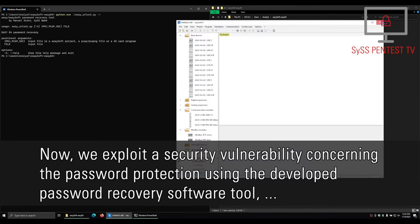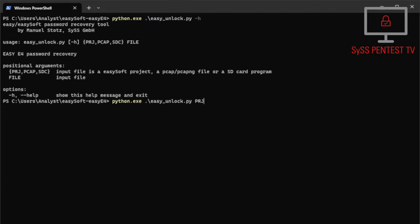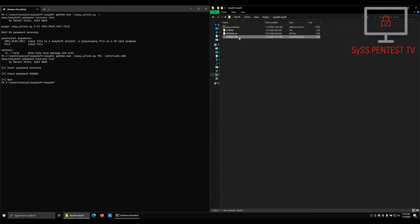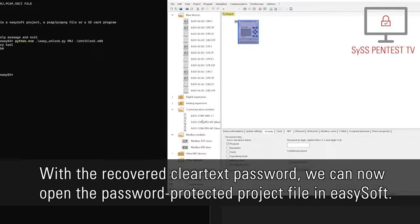Now, we exploit a security vulnerability concerning the password protection using the developed password recovery software tool, in order to recover the correct project password. With the recovered cleartext password, we can now open the password-protected project file in EASY-Soft.